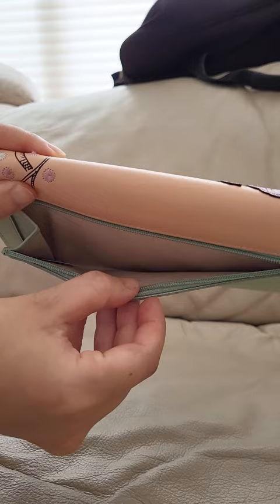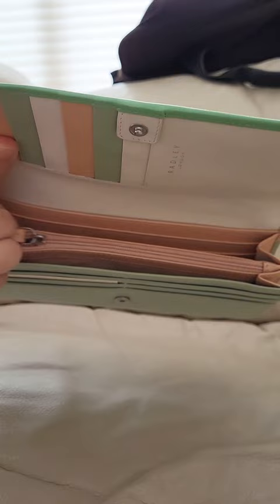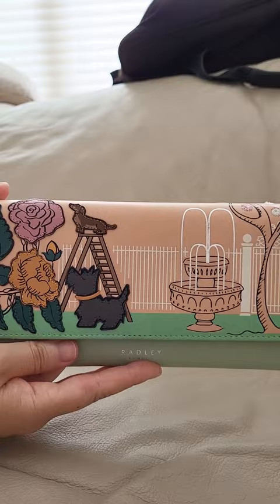It's buttoned, so you just snap it, and inside there are a few more sections where you can slide a bunch of cards, but also cash and coins. It's just really lovely and pretty. I love the Radley brand — some are a little more expensive than others, but I got this one on sale and I think it's super adorable.